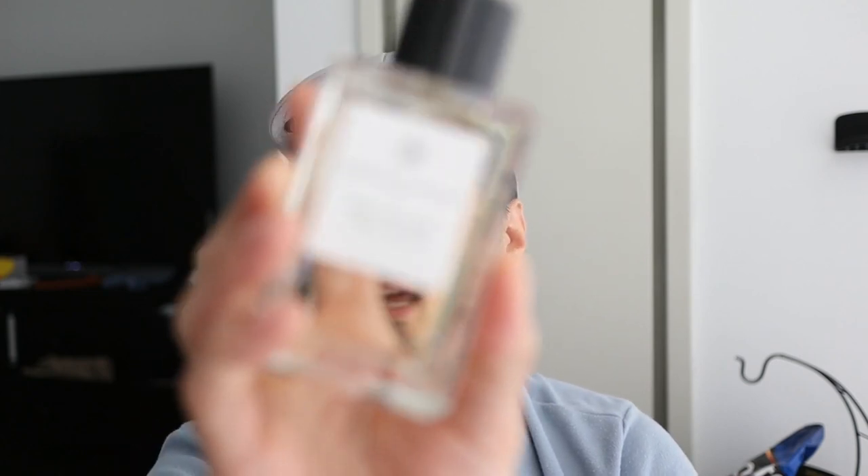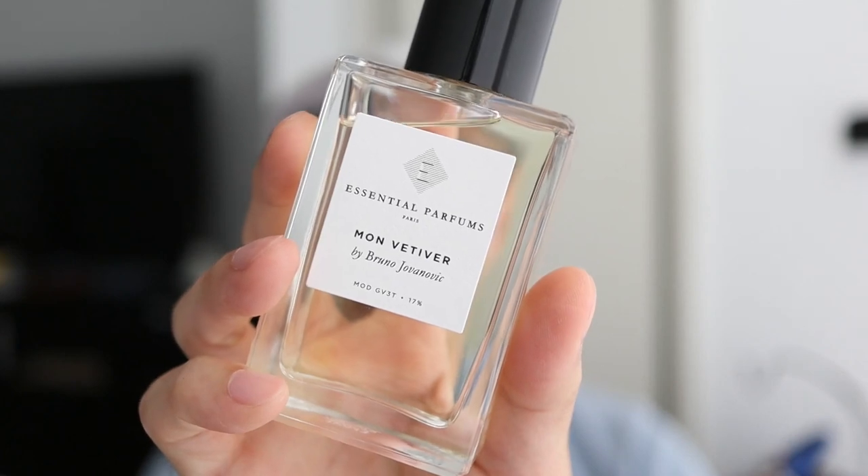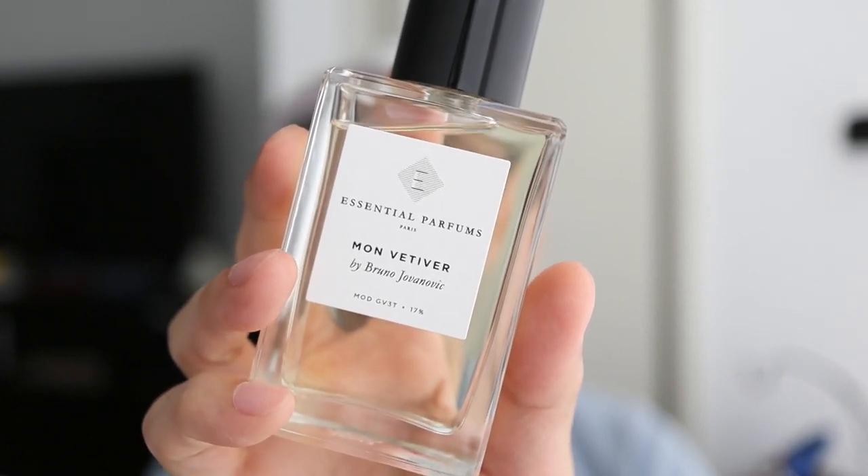Hey guys, how you doing? So I want to tell you about another great summer option if you haven't tried this already. It's Moen Vetiver by Essential Parfums, created by the perfumer Bruno Jovanovic.